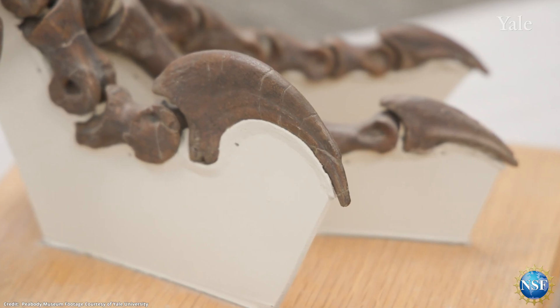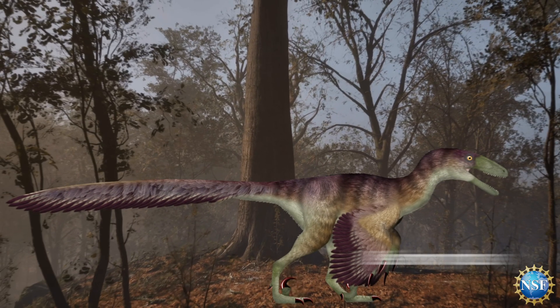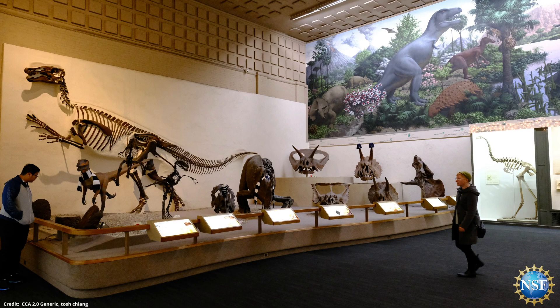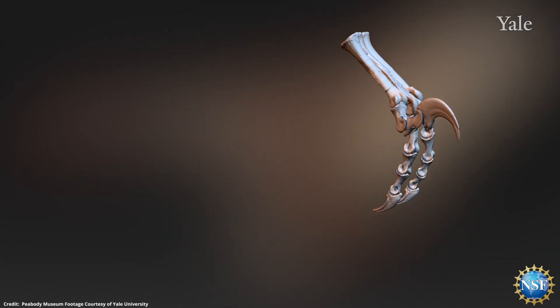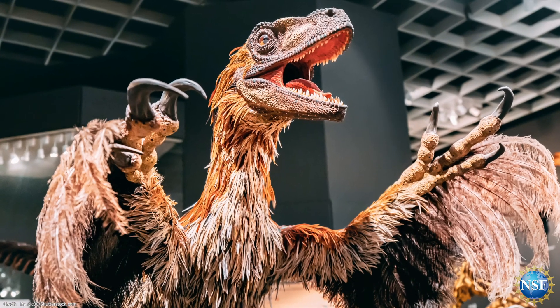Using the almost perfectly preserved 110 million year old sickle claw foot of the well-known raptor from the Yale Peabody Museum collection, the team could visualize this vicious predator and how it engaged its killing kick to attack prey.